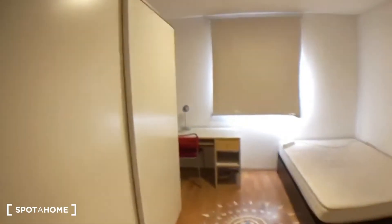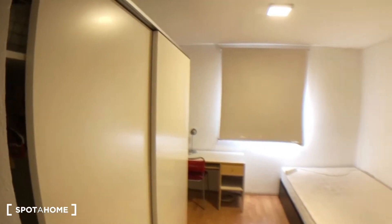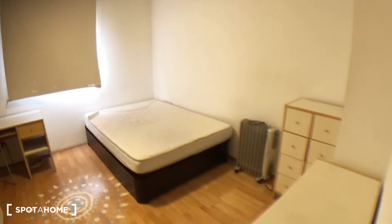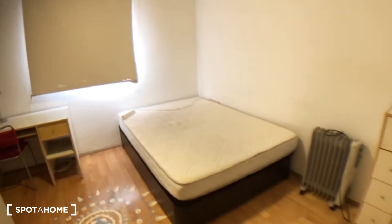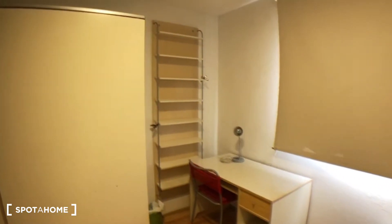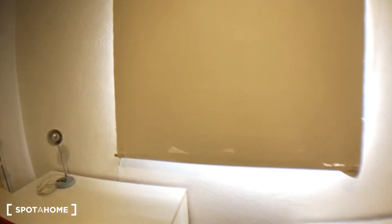Hi guys, this is Mariana for Spotter Home Madrid and today I am in Calle Pirala to show you bedroom number two. Let's have a look. Starting from the entrance of the room, as you can see it's quite a spacious room. You have a big double bed, a desk with some shelving, and a window which gives you a street view.